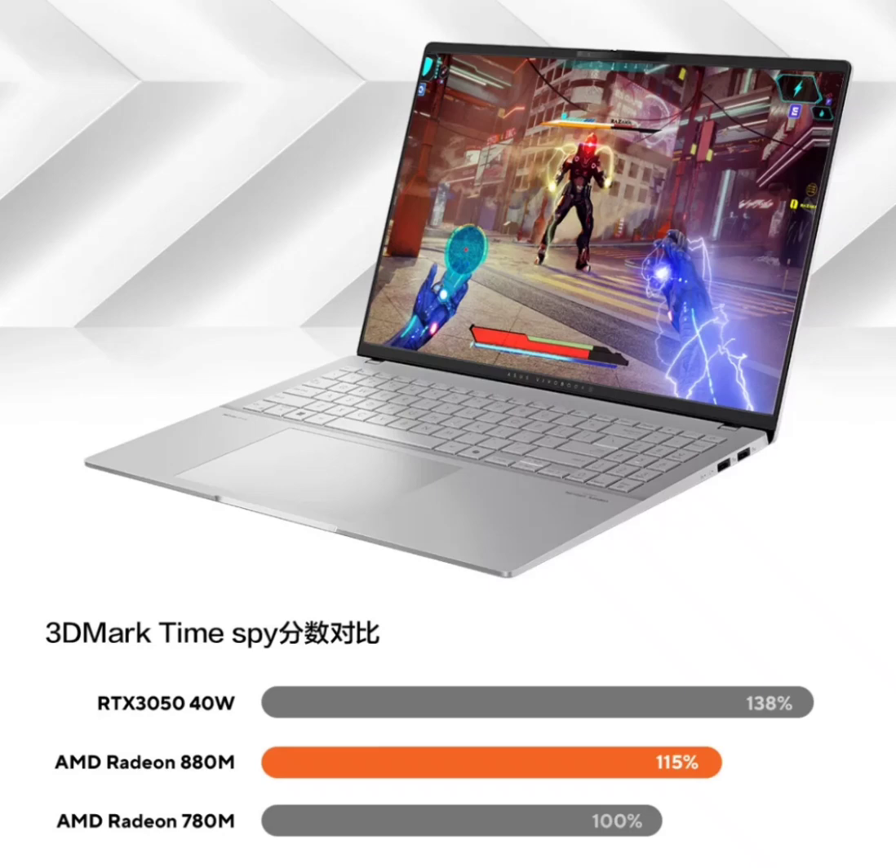It is reported that the performance of the Radeon is 15 percent higher than that of the previous generation, which is close to the level of a 40-watt RTX 3050. This machine also comes with a dual-fan, dual-heat-pipe cooling system which can release 50 watts of performance in full-speed mode. The Vivobook Pro packs a 75 watt-hour battery.